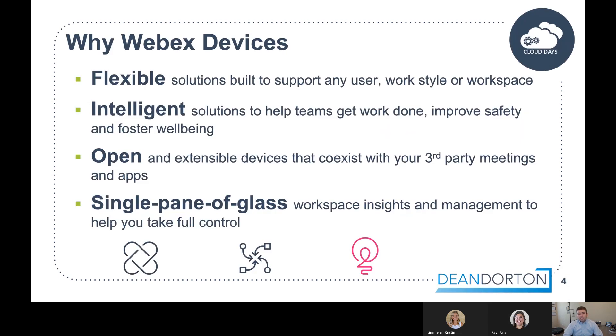Why WebEx devices? The line is crazy flexible, so you've got options for small huddle spaces, large boardrooms, and everything in between. The WebEx board may be your huddle space or small meeting room option. You've got much larger immersive video conferencing options for a boardroom, and then home office options with the WebEx desk, desk pro, and desk hub line. That flexibility is what we love about the line.